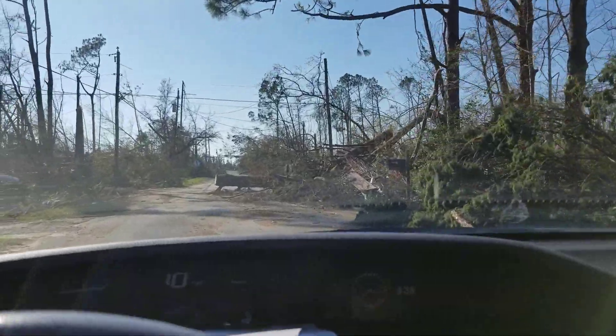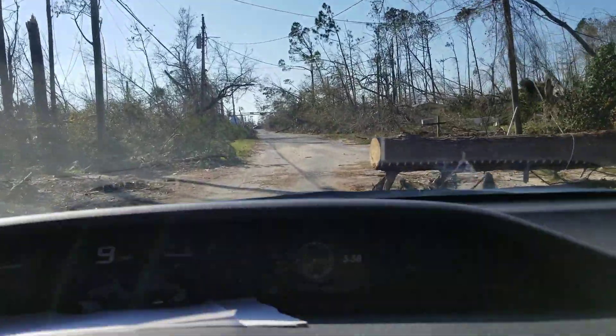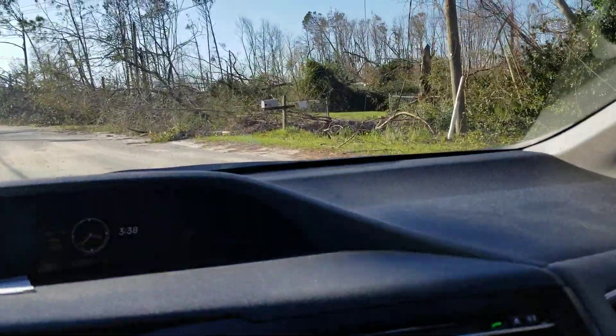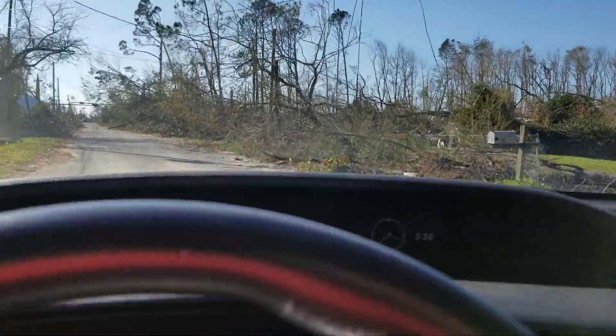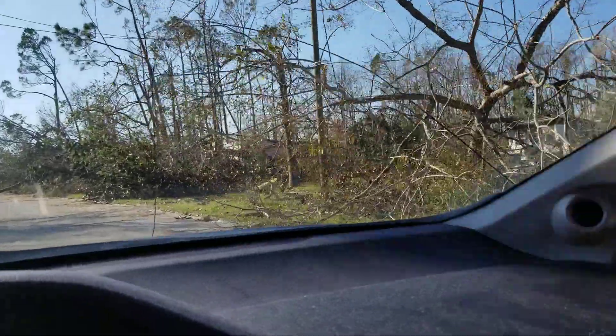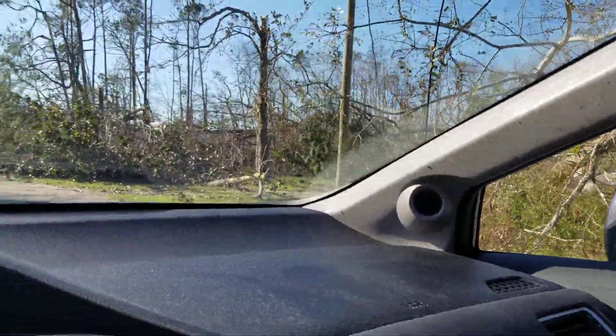And even on the main roads, the main highways, you have to watch out for the lines, because you don't want to run into those. Like right there — I don't know if you can see it, but there's a line hanging from that tree.